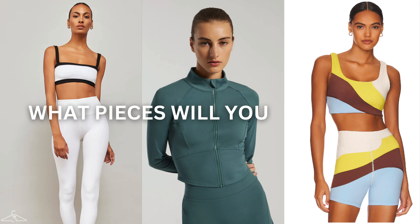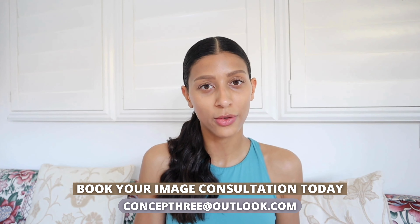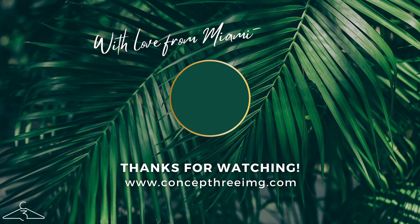Based on all of these suggestions according to your figure, what new pieces will you be trying in your activewear wardrobe in the near future? Let me know in the comments below. If you still need guidance and would like an image consultation, you can book by reaching out to me at concept3outlook.com — spots are filling up. Thank you so much for watching, and as always, stay safe, stay smart, and stay leveled up.